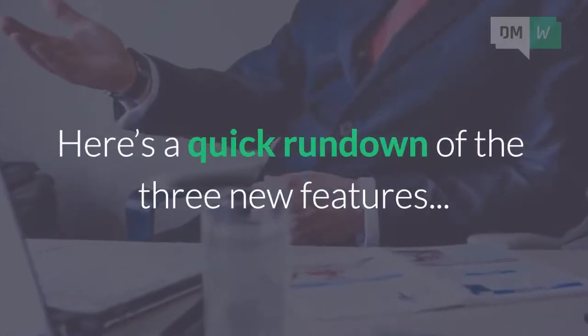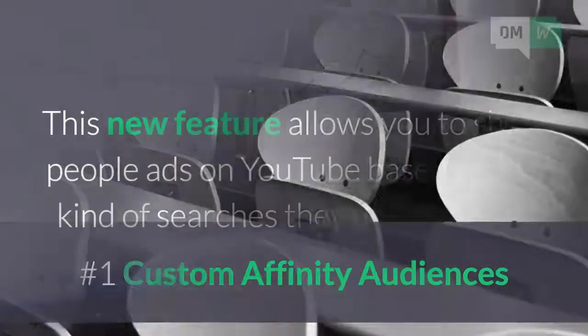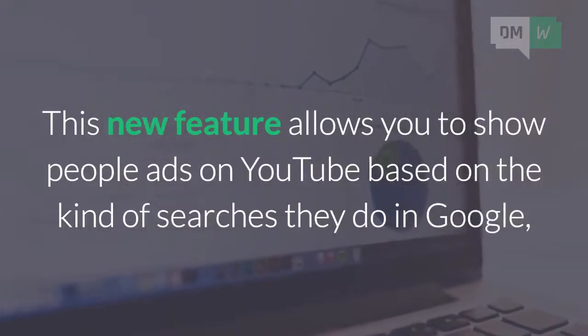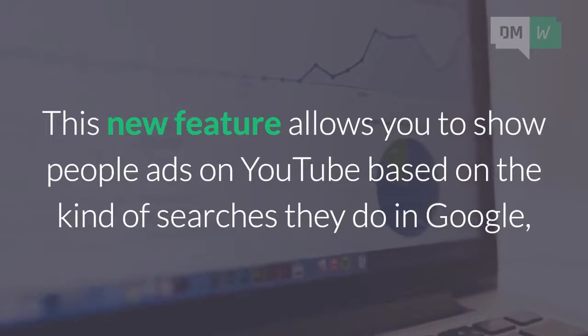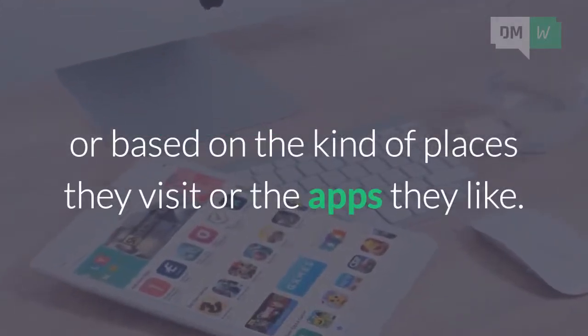Here's a quick rundown of the 3 new features. Number 1: Custom Affinity Audiences. This new feature allows you to show people ads on YouTube based on the kind of searches they do in Google, or based on the kind of places they visit, or the apps they like.